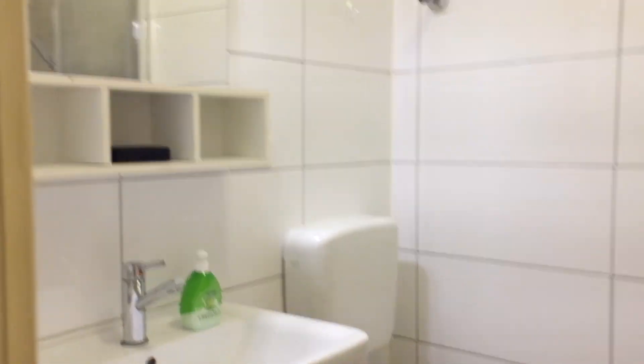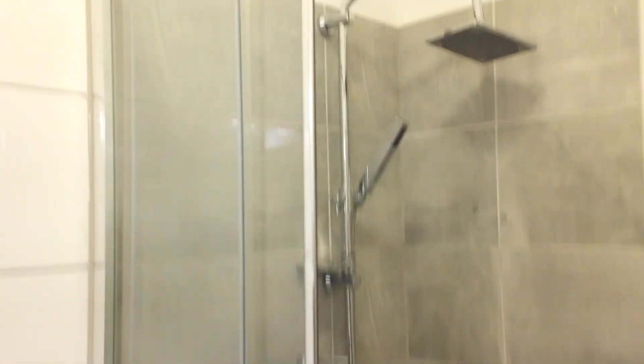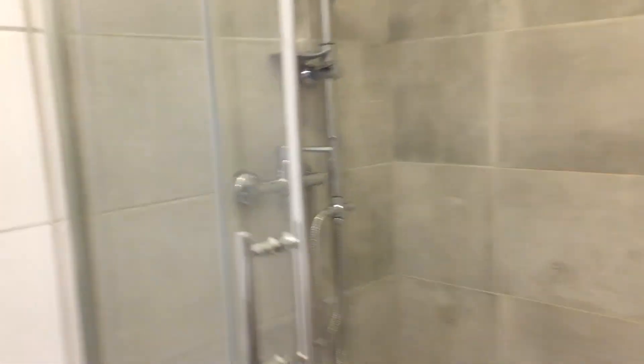It's nice and bright in here, there's plenty of counter space. Let's take a look at the shower — a contemporary shower. Here you can also see there's a washing machine as well as a rack for drying clothes.